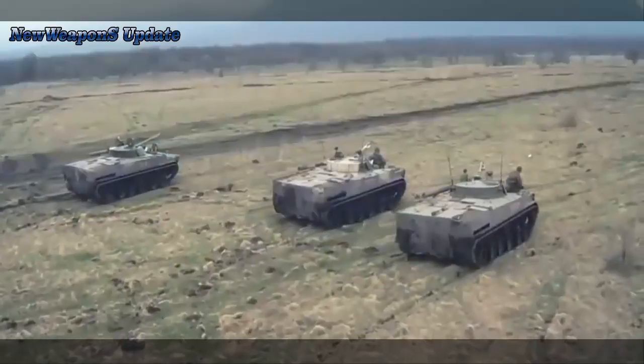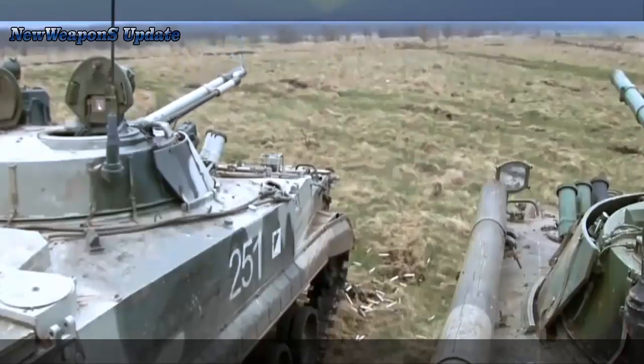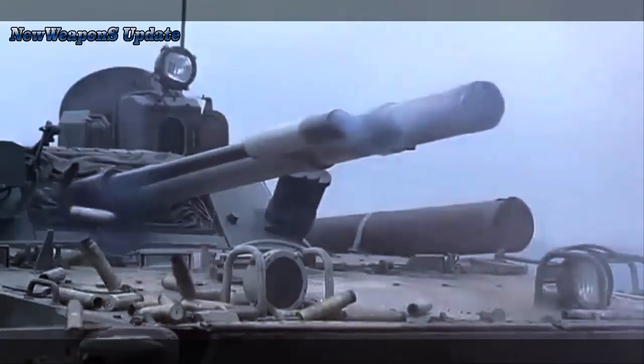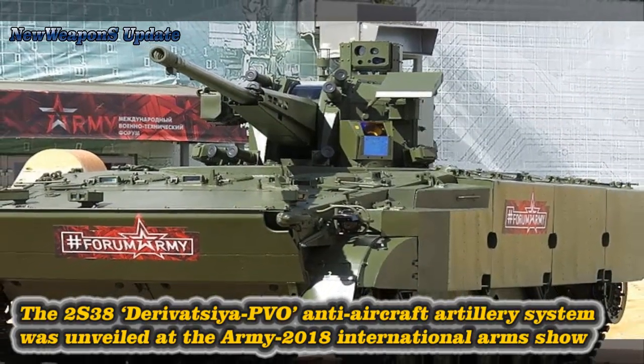The trials of multi-functional projectiles for Russia's latest Derivatsia PVO anti-aircraft artillery system will be completed this year, according to the press office of the Uralvagonzavod defense manufacturer, part of the state tech corporation Rostec. The trials of ammunition with a multi-functional projectile will be completed in 2020.